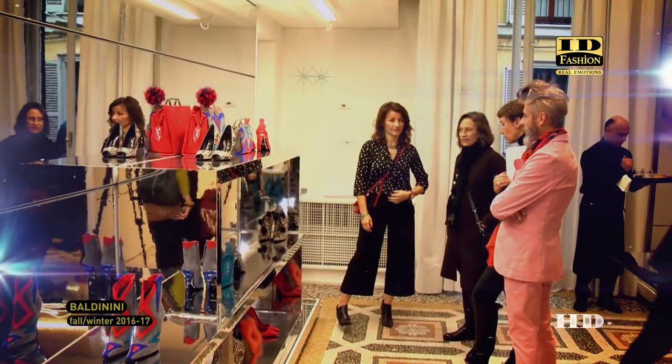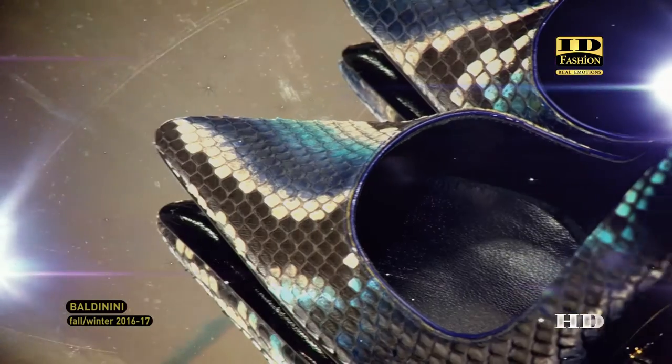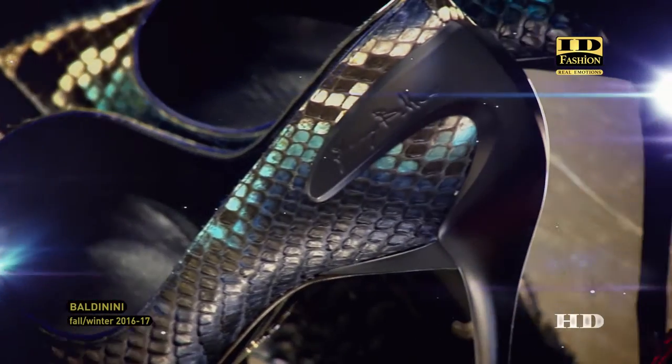This is IDFashion. IDFashion — Real Emotions.